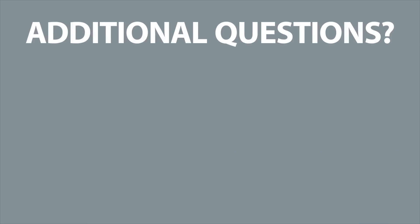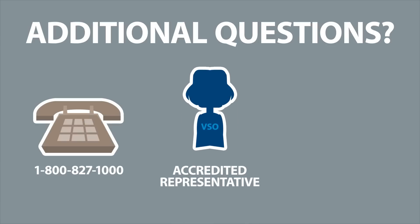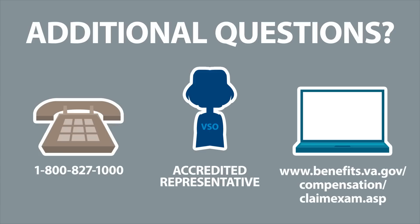If you have additional questions about your claim or the exam process, call 1-800-827-1000, contact an accredited representative such as a veteran service organization, or go to the website listed here, or search VA Claim Exam on VA's website.